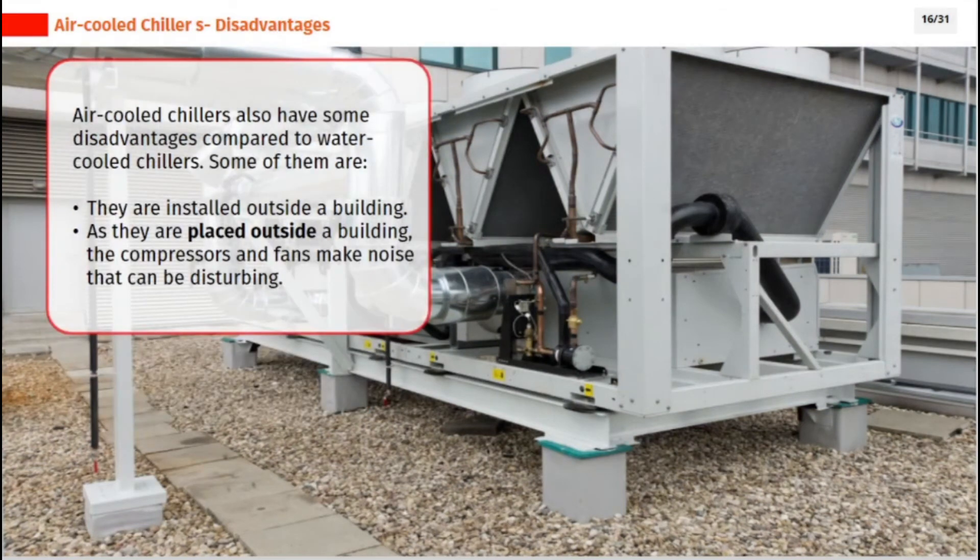Air-cooled chillers also have some disadvantages compared to water-cooled chillers. They are installed outside a building, and as they are placed outside, the compressors and fans make noise that can be disturbing.